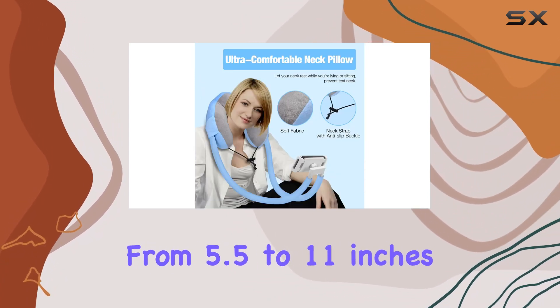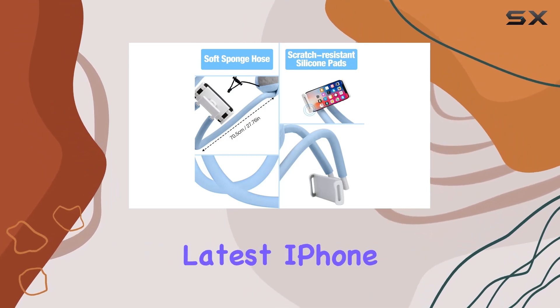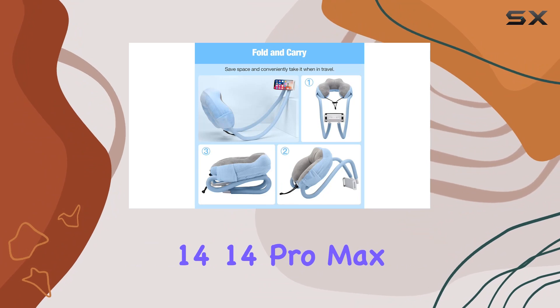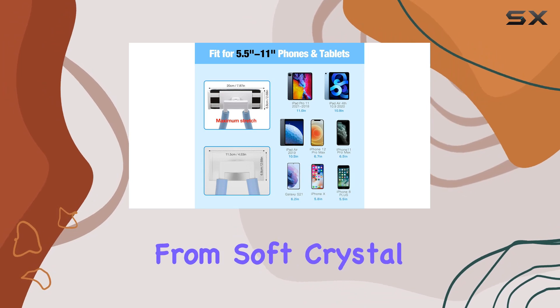From 5.5 to 11 inches, it caters perfectly to various smartphones and tablets, including the latest iPhone 15 Pro, Plus, Pro Max, iPhone 14, 14 Pro Max, Galaxy S21, S9, and iPad Pro 11.